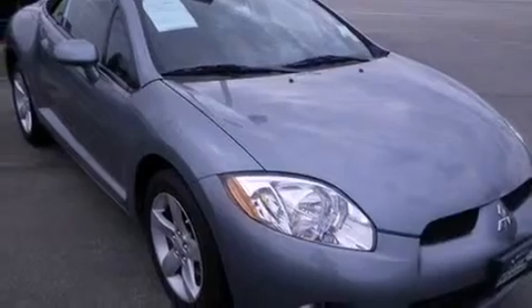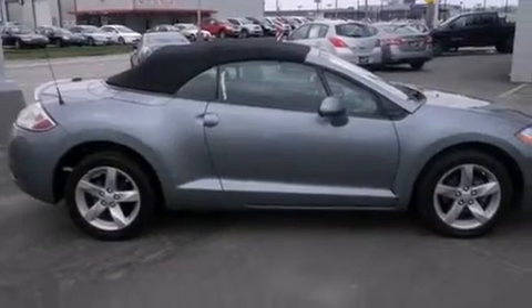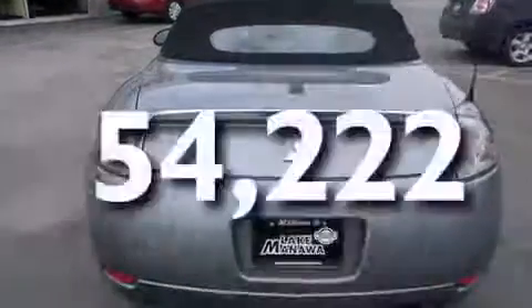All of the following features are included: alloy wheels, air conditioning, cruise control, a multi-disc CD player, a passenger side airbag, full power accessories, a rear window defroster, an anti-lock braking system, and speed sensitive wipers. This vehicle has fewer than 55,000 miles on the odometer.